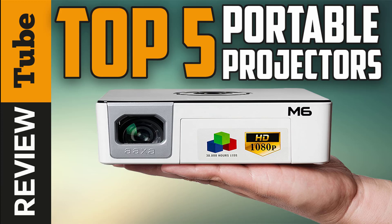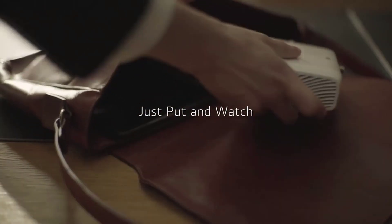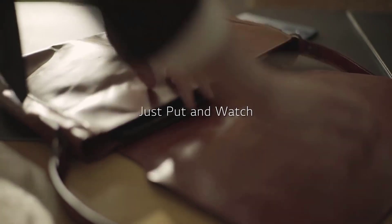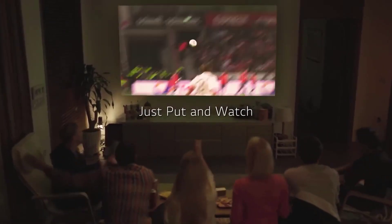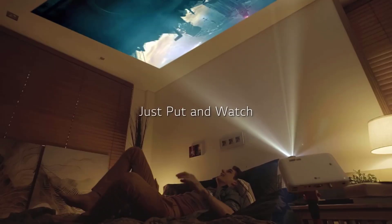The humble projector has come a long way over the past decade. Gone are the days when projectors were big clunky devices that weighed a ton and occupied an entire shelf when not in use. These days a new breed of smaller, portable, and super high-quality projectors are available, and in this video we'll present you the top five mini projectors on the market today.